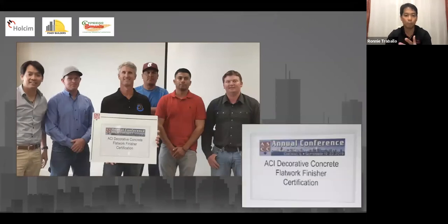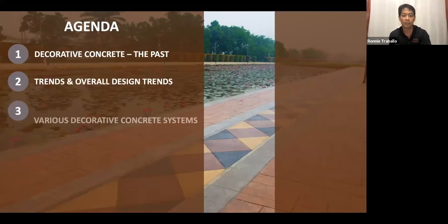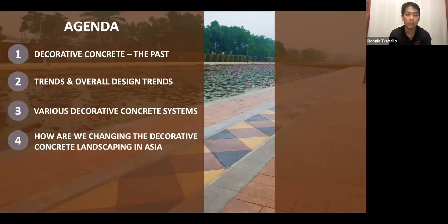Now moving on to the agenda for the afternoon, I'll talk about a brief overview of the past of decorative concrete, how it started, and what are the general trends that we have nowadays. Third, I will also focus on the various decorative concrete systems, especially what is available here in the Philippines or in Asia. And lastly, I'll focus on how we are now changing the decorative concrete landscape here in our country, as we try to educate people and the market on the benefits, the functionality, and the capabilities of decorative concrete.